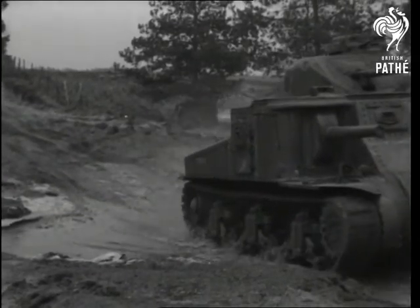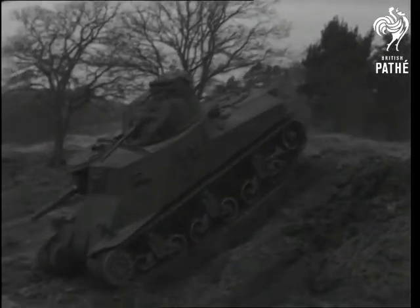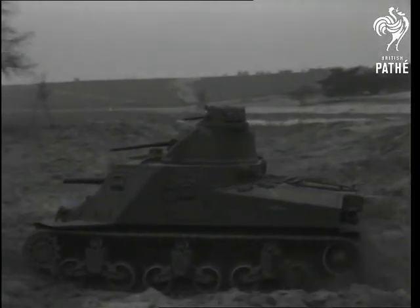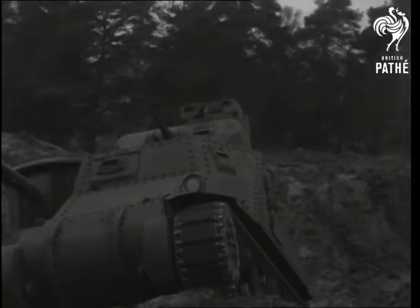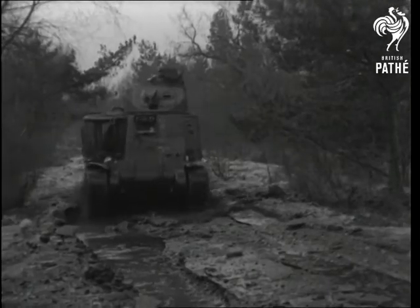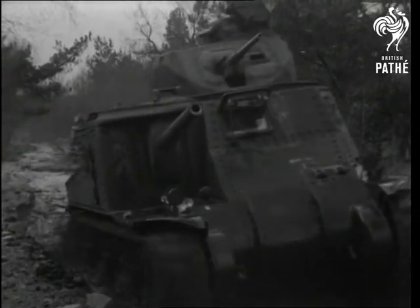Its 400 horsepower engine can drive it over and through the toughest obstacles — it seems to like really tough going. A drive down a watercourse shows how the General Lee can travel downstream like a riverboat.